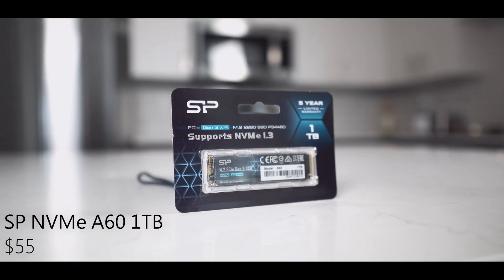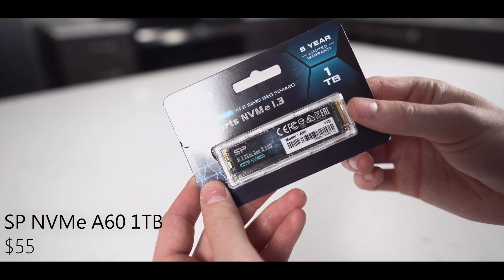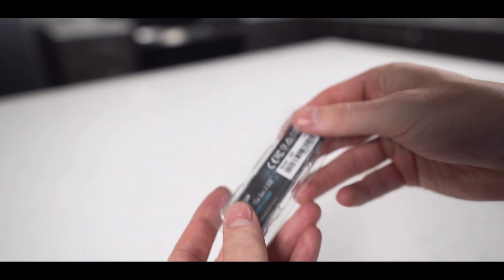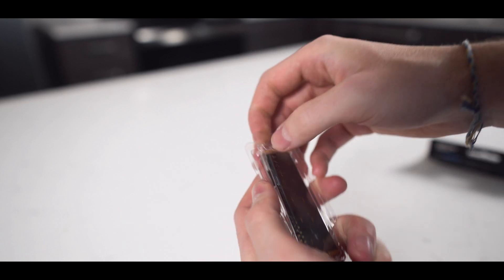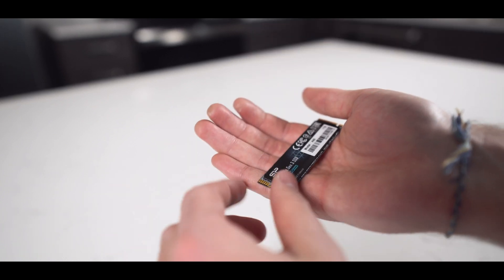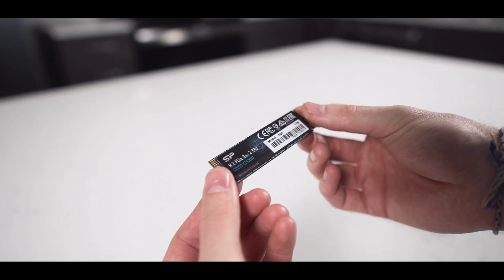Next for storage, I chose Silicon Power's NVMe A60 SSD. This one in particular has 1TB of storage, which is absolutely more than enough for a modern game library. It's also an NVMe SSD, so you're going to be getting great speeds for not just gaming, but also file transfers and the overall Windows PC experience.